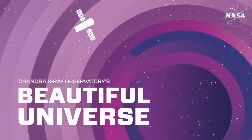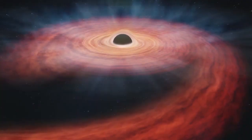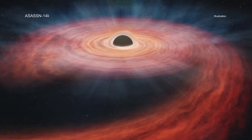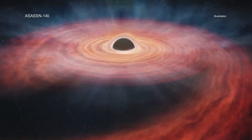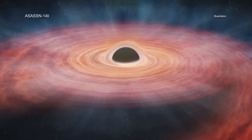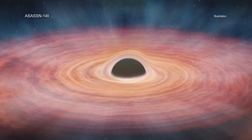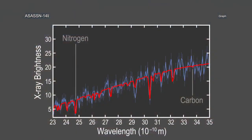Visit Chandra's Beautiful Universe. Astronomers have made an unprecedented forensic study of a star that was torn apart when it ventured too close to a giant black hole and then had its insides tossed out into space. NASA's Chandra X-ray Observatory and ESA's XMM-Newton studied the amount of nitrogen and carbon near a black hole known to have torn apart a star.